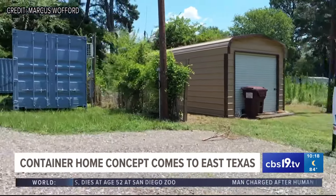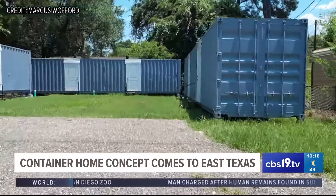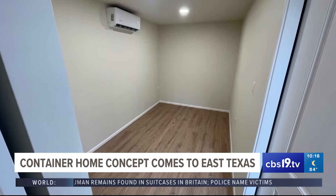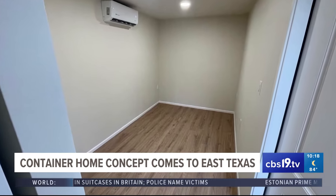They offer four different designs: a duplex, luxury duplex, one-bedroom, and two-bedroom floor options. A 40-foot container provides 320 square feet of living space.